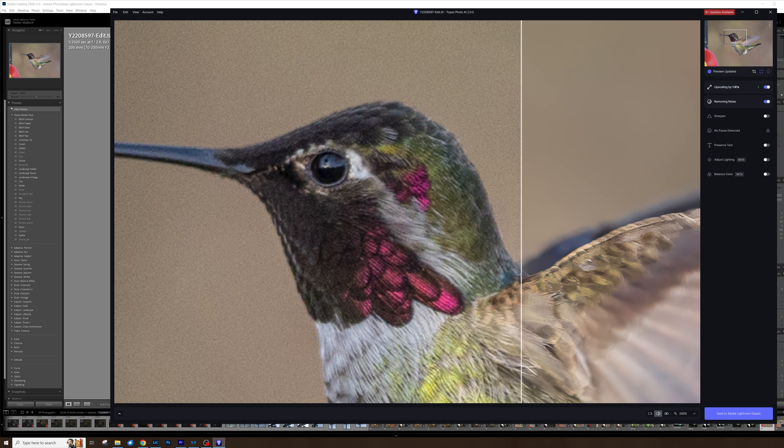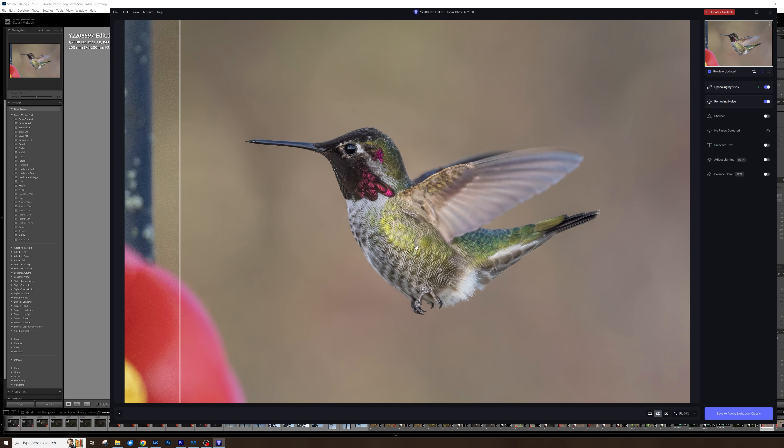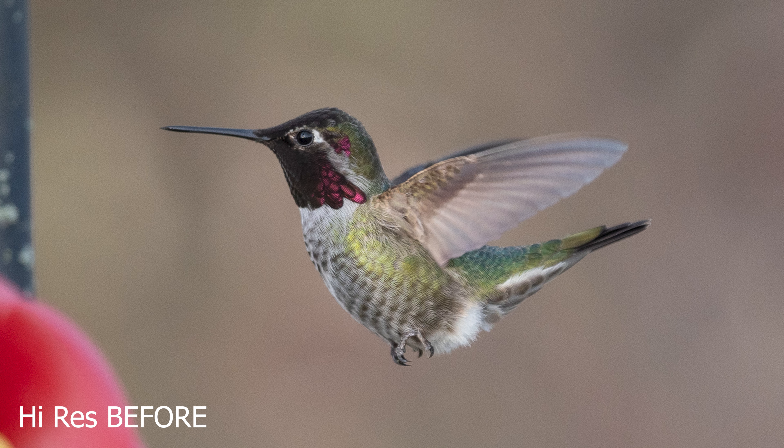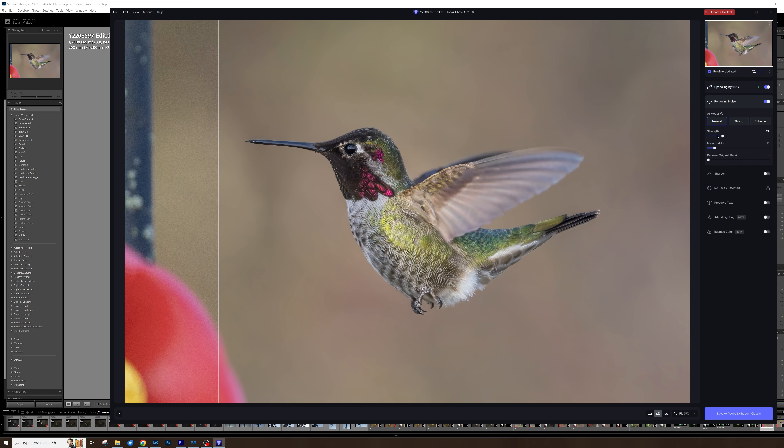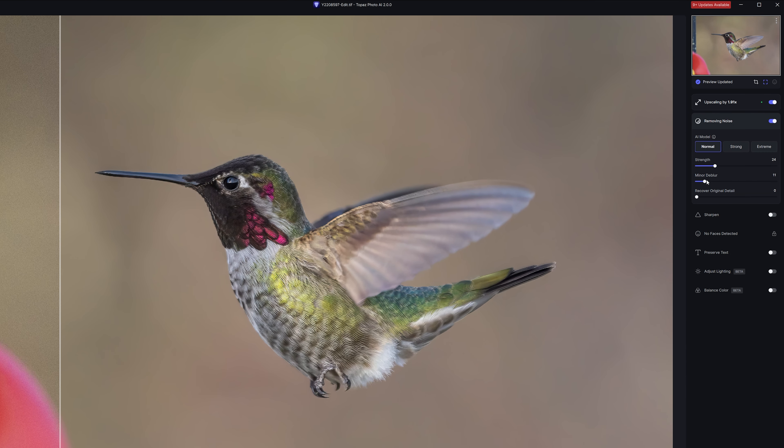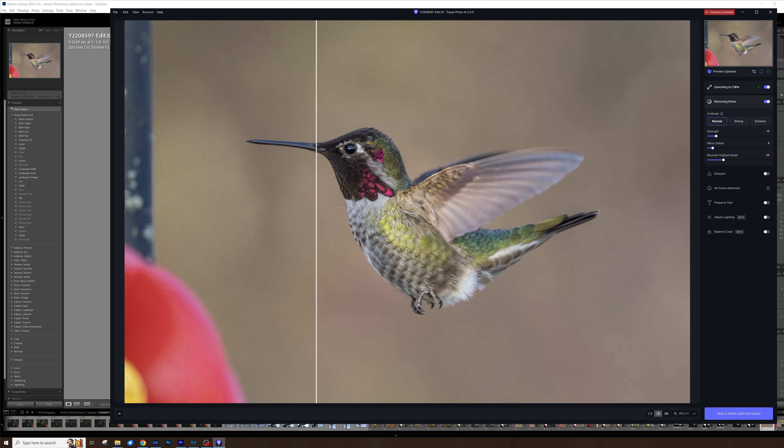We can zoom in to see how much it's actually affecting and whether it's maybe pushed it too far. Of course this is an incredibly close crop — we would never really go in here without some kind of tool like this. If we zoom out a little bit we can see the before and the after and it's pretty dramatic, and I haven't even done anything myself. We can go in to the noise removal tab and adjust the strength, de-blur, and whether we want it to recover original detail. I'm going to reduce the strength a little because it looked a bit much for me — that looks really really good. I'm going to click save back to Lightroom Classic and head back over there.